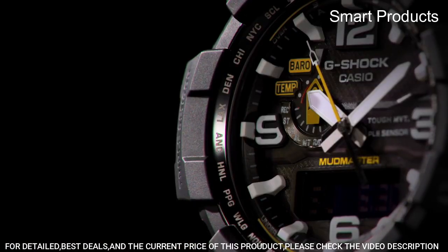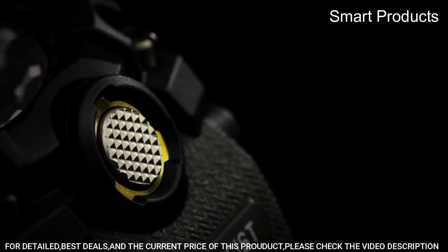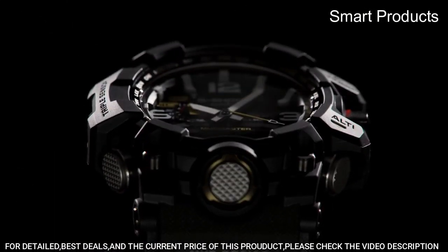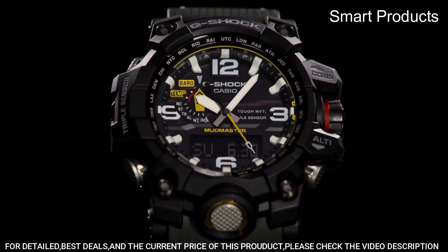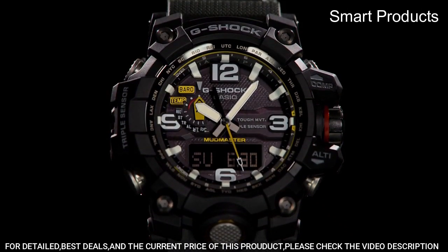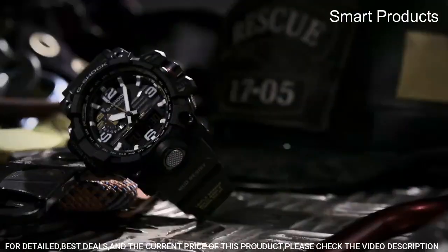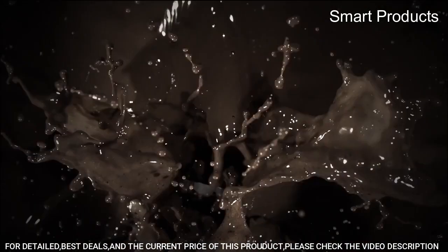The Casio G-Shock GWG1000-103 watch is a highly capable and reliable timepiece built to withstand even the toughest conditions. Its advanced features and rugged design make it a popular choice among adventurers, outdoor enthusiasts, and anyone who needs a watch that can keep up with their active lifestyle.